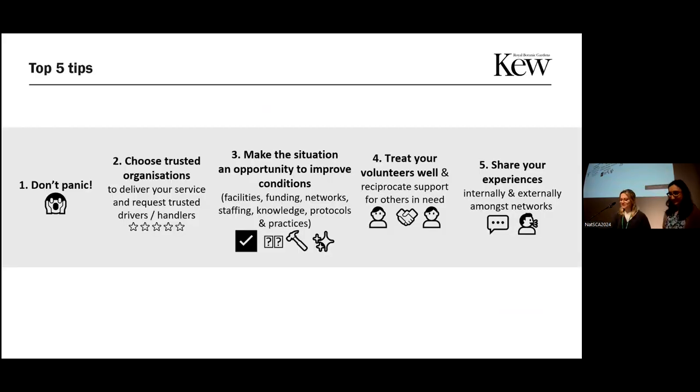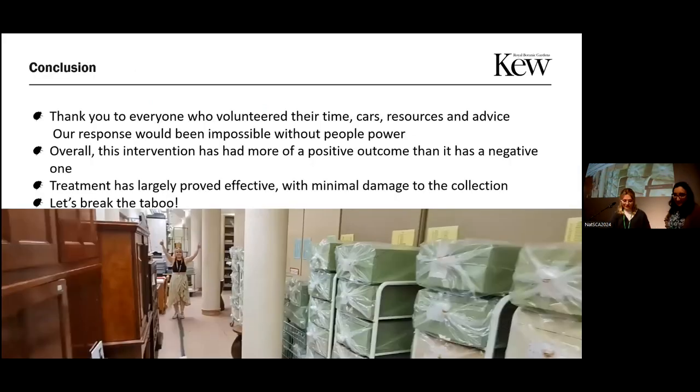We've got some top tips here too, but to conclude: a massive thank you to everyone who volunteered their time, vehicles, resources, and advice — it was a massive team effort and we really couldn't have done it without everyone. The implementation was mostly successful; we had minimal damage to the collection. And I want to encourage everyone to break the taboo around pest outbreaks, because we all commonly face it. Thank you very much for listening.